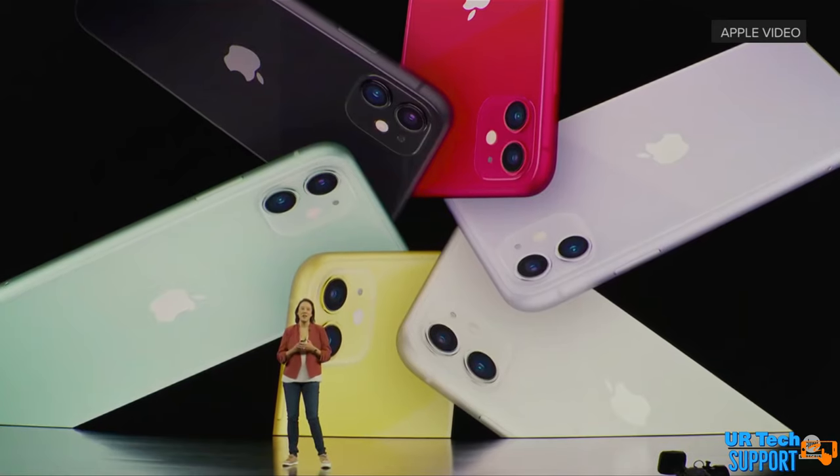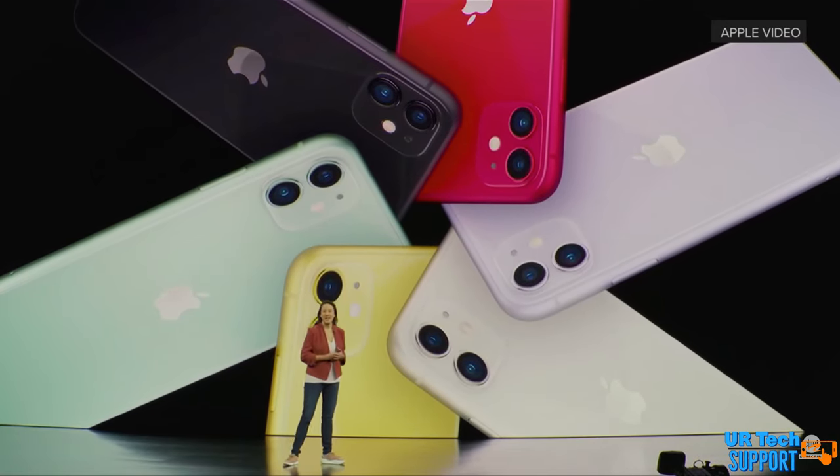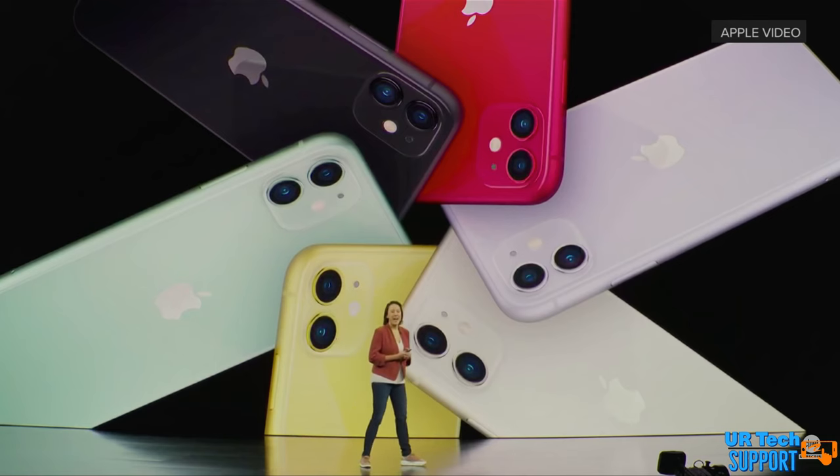That is actually something new. Normally the internals are pretty much the same across the board, but now there's going to be a distinct difference between the Pro models and the regular models. I can't say I'm too surprised from a business standpoint, because it's getting more and more difficult for cell phone manufacturers to differentiate the models they put out. In another video I said you have to have something you can put on the box to show a consumer why they should choose one model over another — and I think that's what Apple is leaning towards.